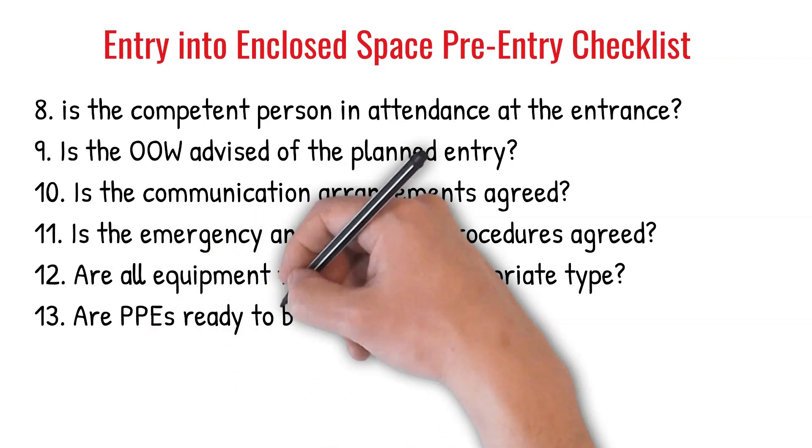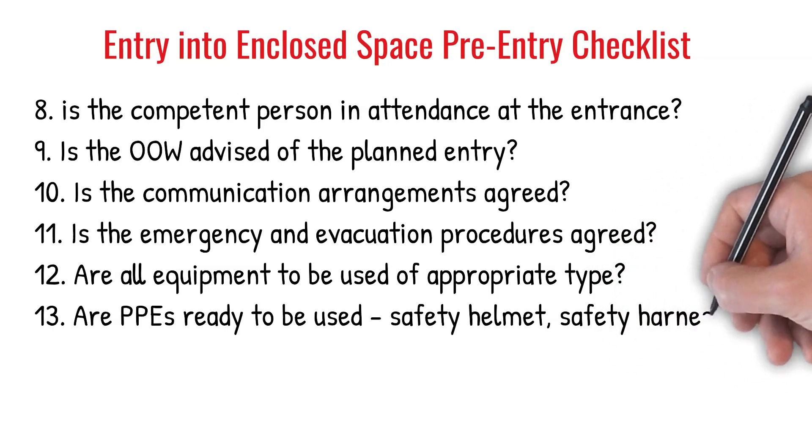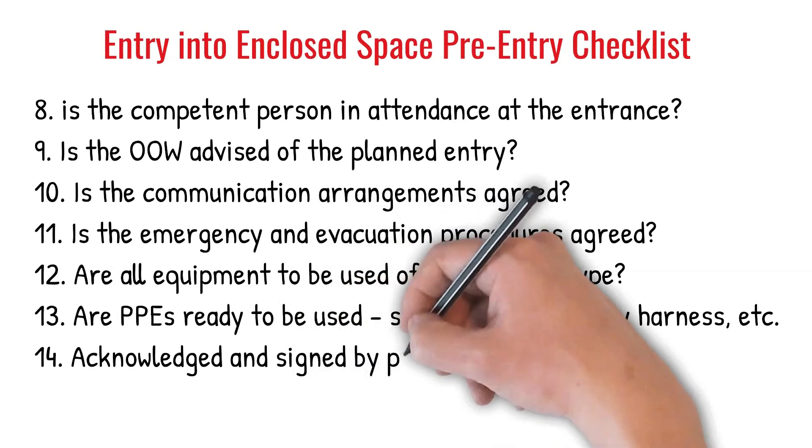13. Are PPEs ready to be used? Safety helmet, safety harness, etc. 14. Acknowledged and signed by persons entering the space?